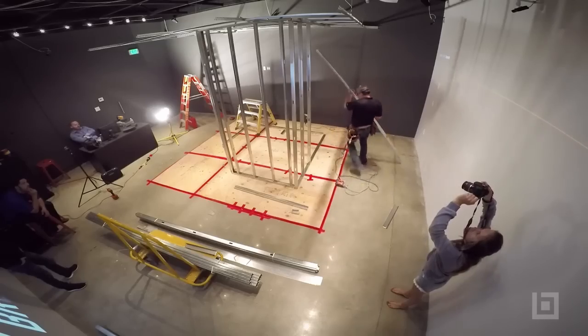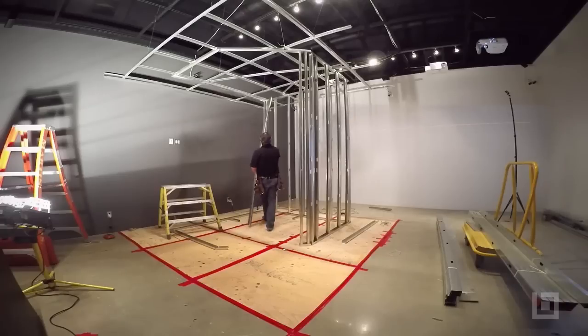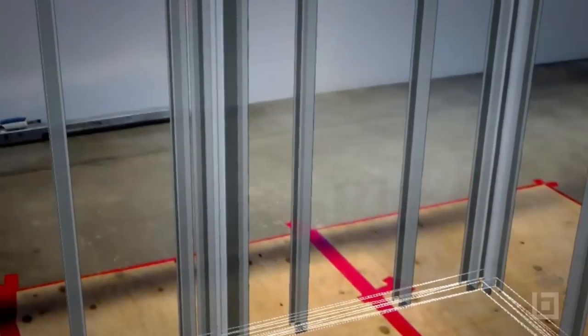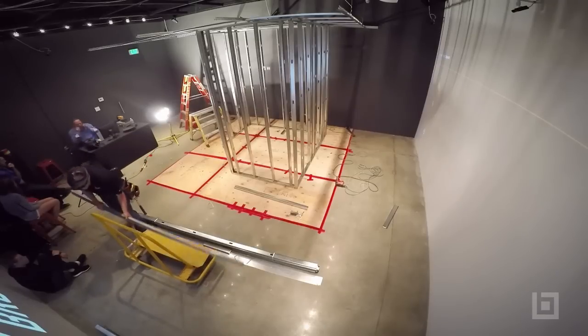Cut to length based on the actual 3D model of the track, then shoot it and screw it down to the ground and to the ceiling, then go through and place the studs on that 18 inch on center spacing and utilize the HoloLens hologram for that placement.